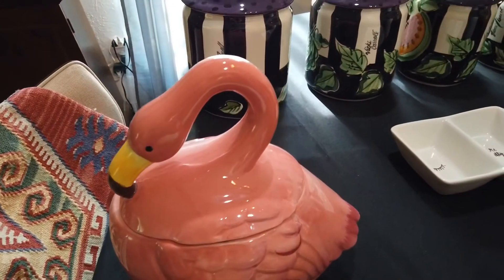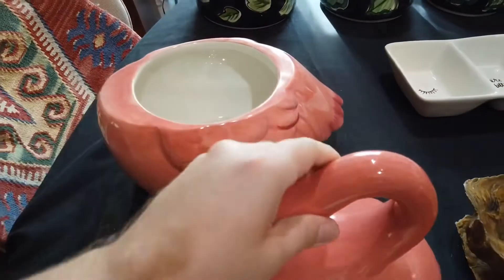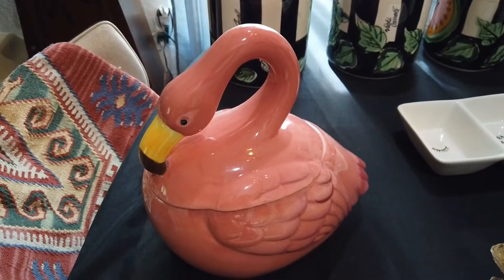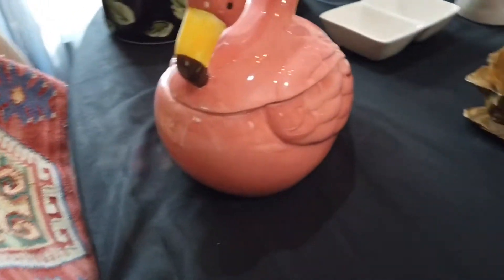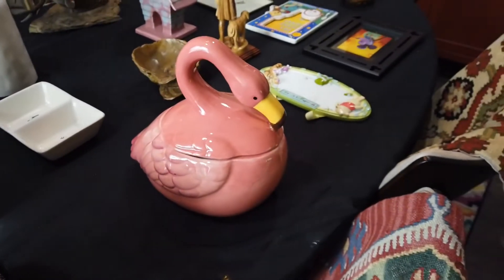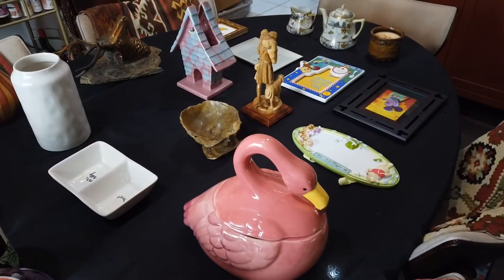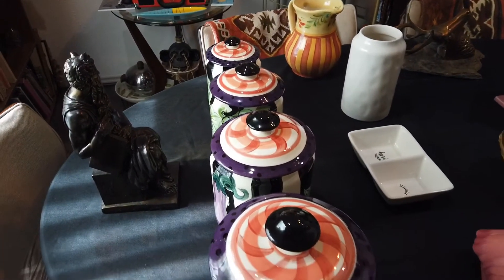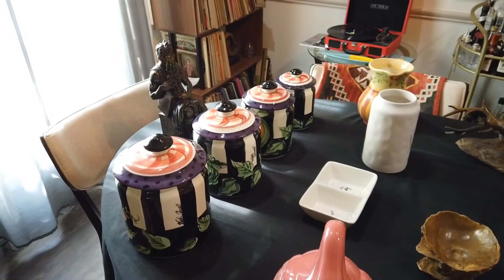This is a World Market cookie jar. Originally $12.99 — I know that because the original tag is on. I actually couldn't find it online, but I'm going to sell it high. Flamingos are very popular especially in the summer. Look forward to another video where I show you some really cool flamingos I got. It's in good condition except one tiny flea bite right there. I think it's cute enough that someone might not care. Maybe I'll start it at $40. Remember, this is an eBay business — we're here to make money, not to rip people off. eBay is great for finding treasures that are out of stock, retired, or just something special.